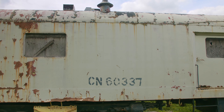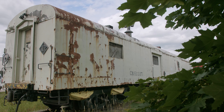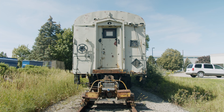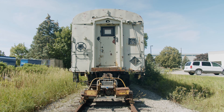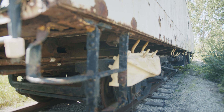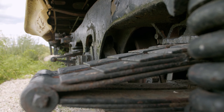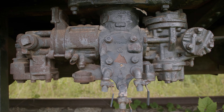CNR 60337, built by Nashale Steelcar in 1950 and originally numbered 8990, is our baggage car in our collection. It's a lightweight baggage car and was used on passenger trains throughout the country. This car was built as part of an effort by the Canadian National Railways to modernize their equipment to compete with the automobile and air travel of the time. Unlike a lot of passenger equipment, 8990 was never transferred to Via Rail in the 1970s. Instead, the Canadian National Railway retained ownership of it and its number was changed to 60337, for use in work train service as a tool car.